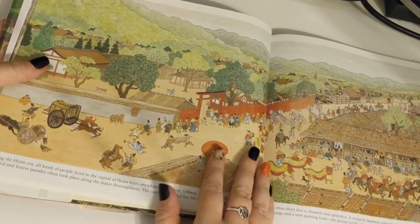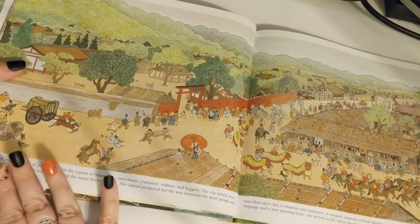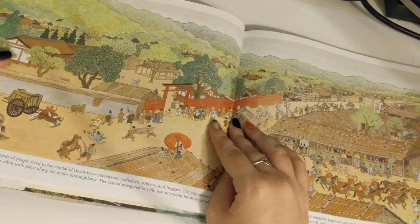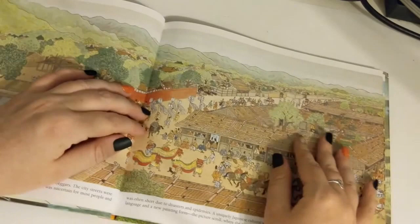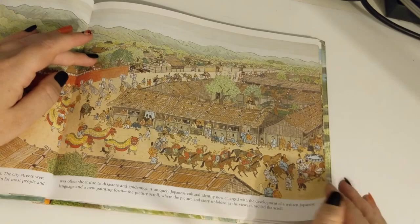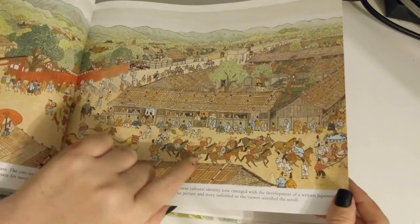During the Heian era, all kinds of people lived in the capital of Heiankyo: merchants, craftsmen, robbers, and beggars. The city streets were crowded, and festive parades often took place along the major thoroughfares. The capital prospered, but life was uncertain for most people and was often short, due to disasters and epidemics. A uniquely Japanese cultural identity now emerged, with the development of a written Japanese language and a new painting form — the picture scroll, where the picture and story unfolded as the viewer unrolled the scroll.